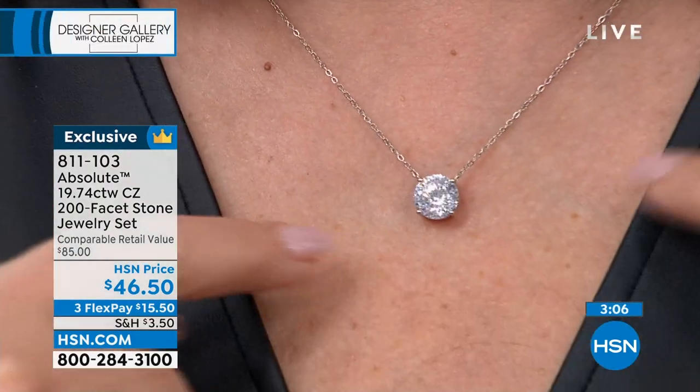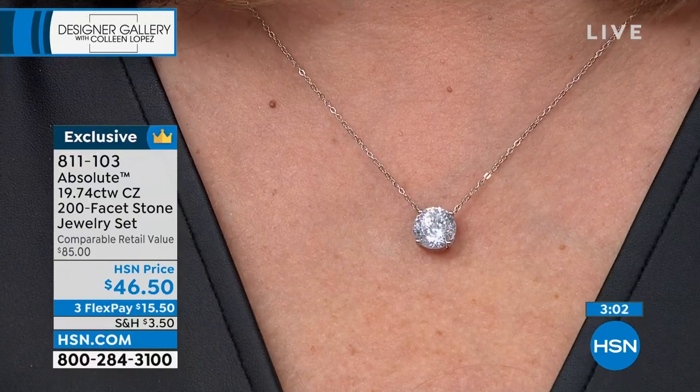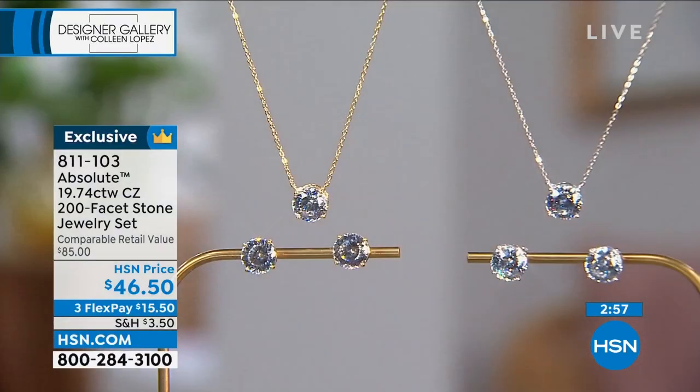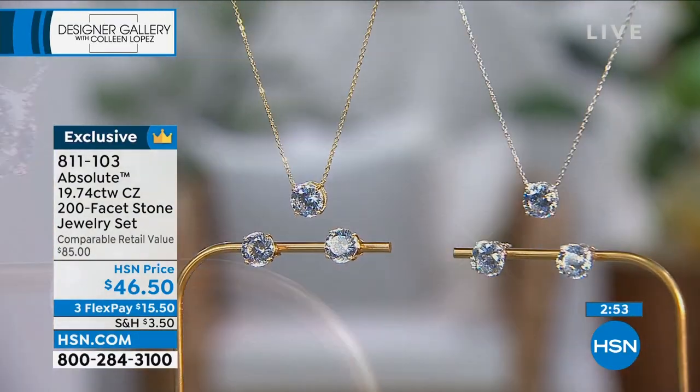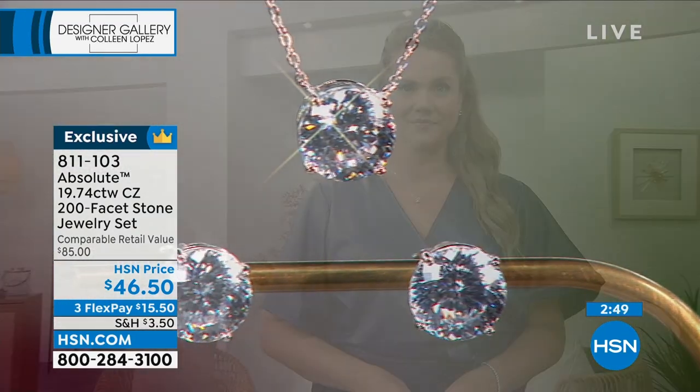I'm wiggling around and it is not budging. It sits properly on your neck. It drops at 16, 17, and 18 inches — there are three stations. And they're generous stations. The clasp is generous, so even with acrylic nails it's not hard to find the right spot.